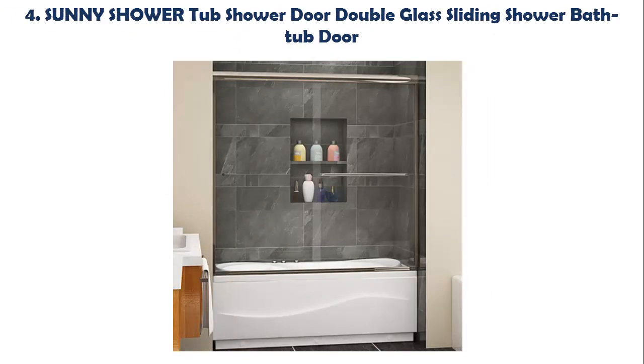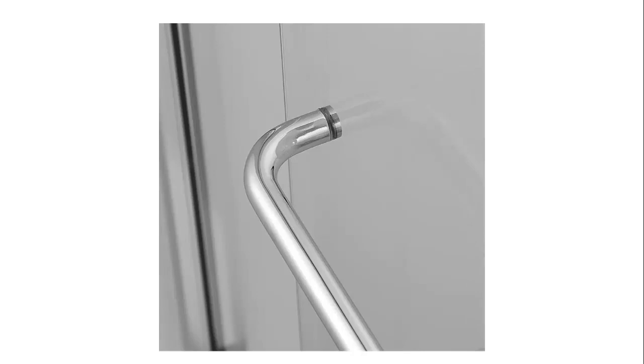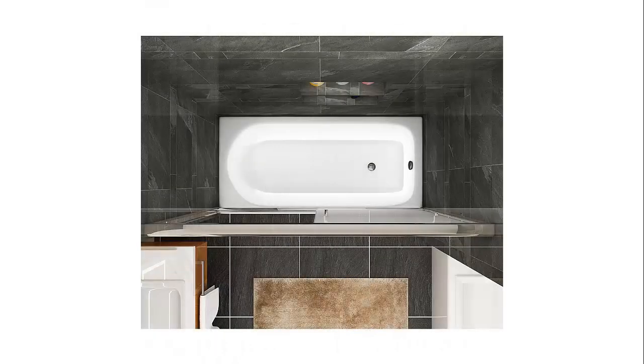Our list at number 4: Sunny Shower tub shower door, double glass sliding shower bathtub door. Both glass panels can slide — you can move them as you like. 58.5 to 60 inch adjustment range by cutting the guide, giving you more choices for your bathroom. Humanized handle with 1 long door handle outside and 2 inner knobs, letting you slide better. Stainless steel material makes it more durable and not easy to rust.